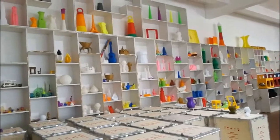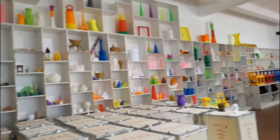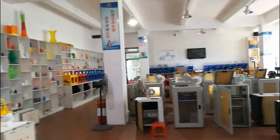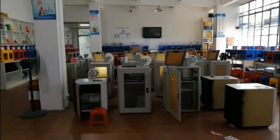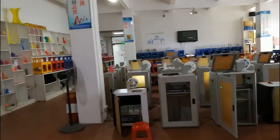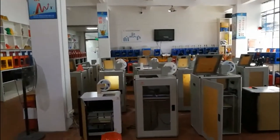Look, there are the printing models sold for our clients and printers testing to print models. Now, let me show our 3D printers to you.